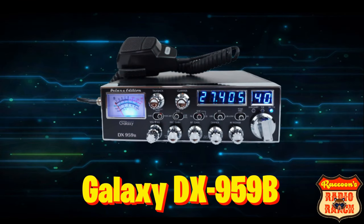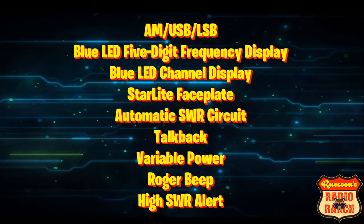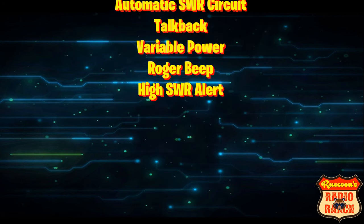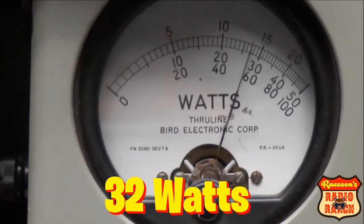At number four is the Galaxy 959B. It has AM, upper and lower sideband, a blue LED five-digit frequency display and channel display, a starlight faceplate, automatic SWR circuit, talkback, variable power, a Roger beep, high SWR alert, and when the Galaxy 959B is tuned properly it'll do about 32 watts.